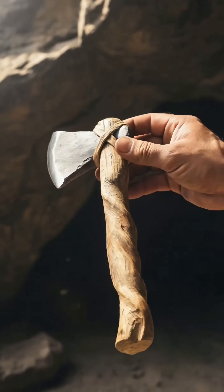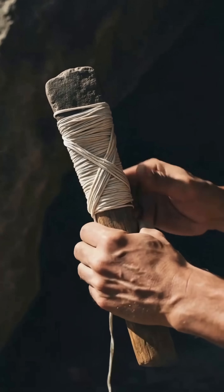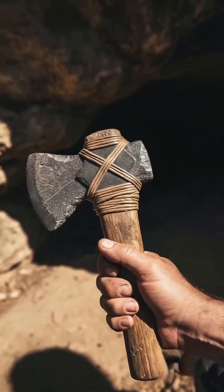Hafting carefully attached the worked stone tool securely to a crafted wooden handle. Sinew provided durable binding, and with wrapping, created a robust tool.